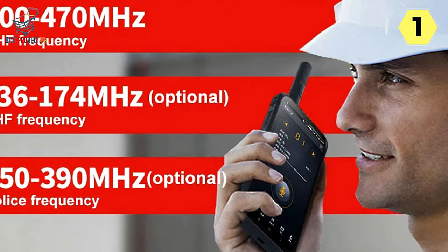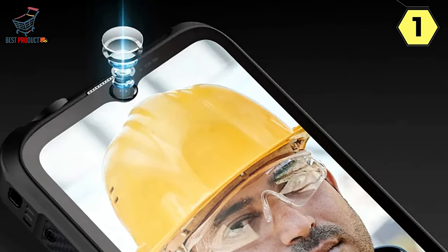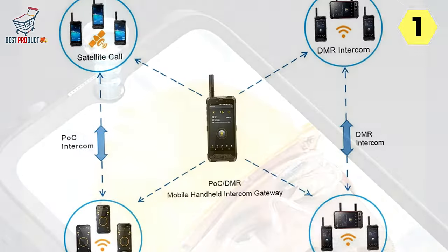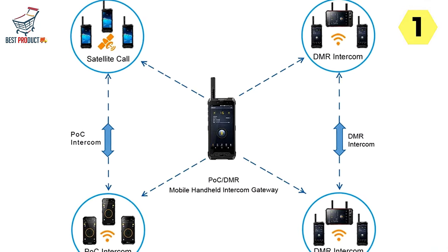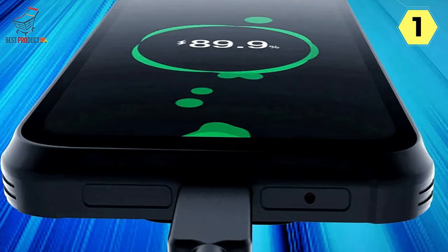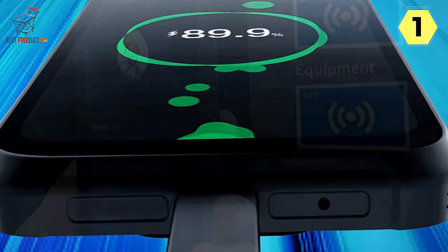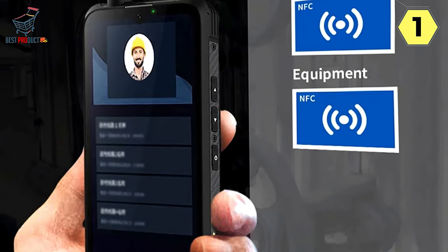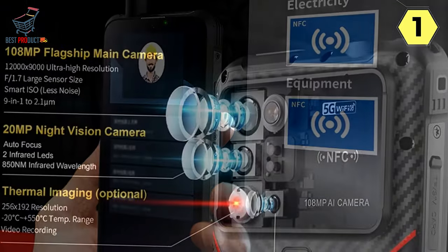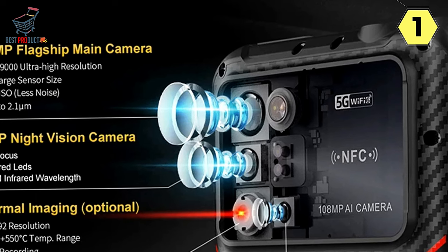6.58-inch 2K Screen and Military-Level Protection: Featuring a 6.58-inch 2K Super Clear Screen with a typical brightness of 450 nits, the S23 delivers a visually immersive experience for both work and entertainment. Built to endure challenging environments, the Conquest S23 boasts military-level protection — scratch-resistant and wear-resistant, this rugged device is designed to withstand the rigors of outdoor activities, making it an ideal companion for adventurous individuals.